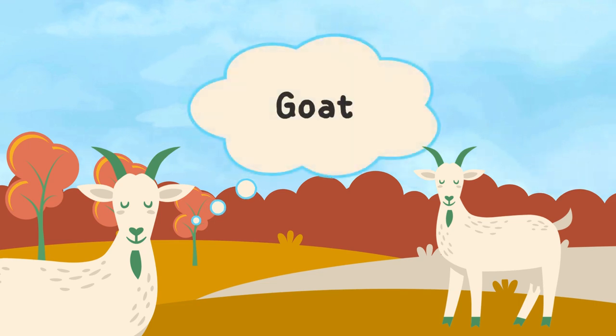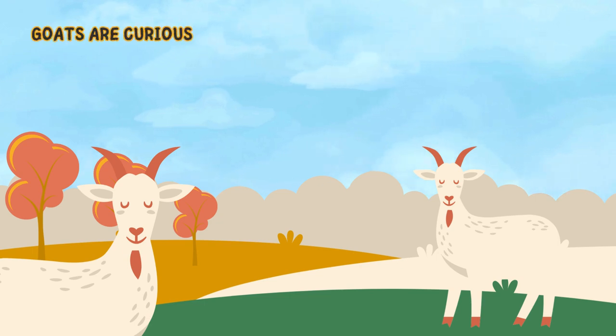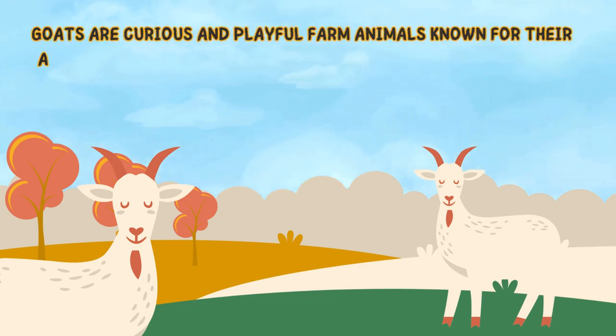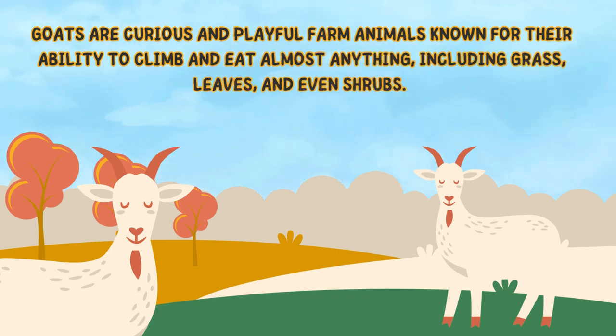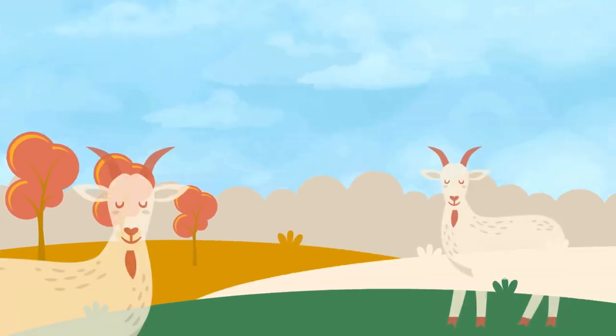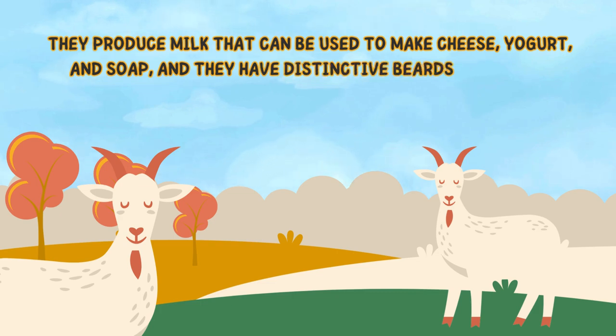Goat. Goats are curious and playful farm animals known for their ability to climb and eat almost anything, including grass, leaves, and even shrubs. They produce milk that can be used to make cheese, yogurt, and soap, and they have distinctive beards and horns.